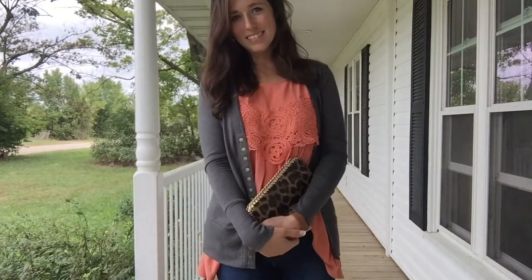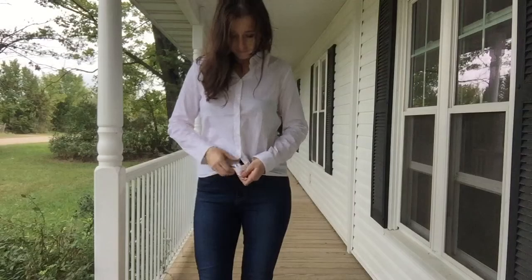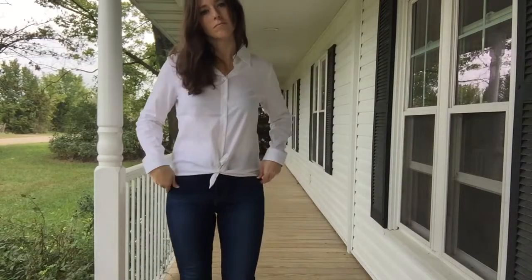I just thought this was a really cute, comfy look, maybe great for date night or a day out with the girls. While we're talking about comfy basics and must-haves for your closet,